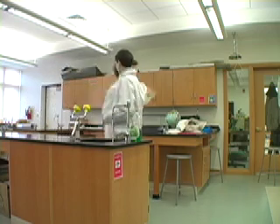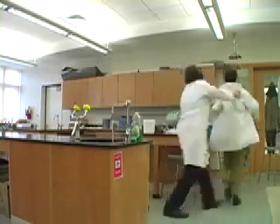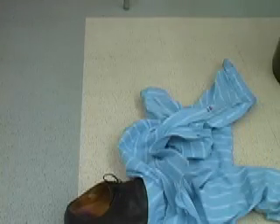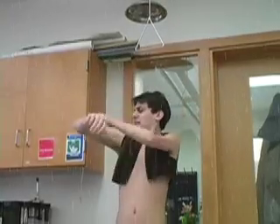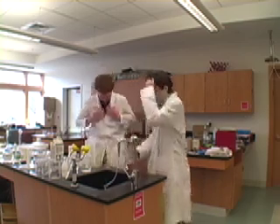Watch out, Mark. Dangerous chemicals here. Oh, no! Sometimes a safety shower isn't the best idea.